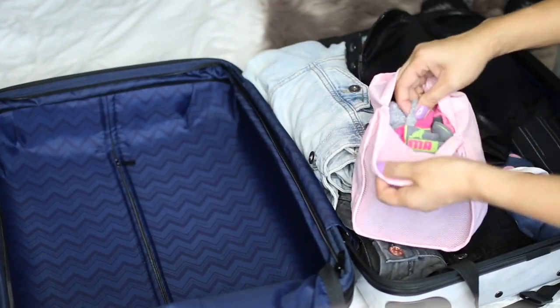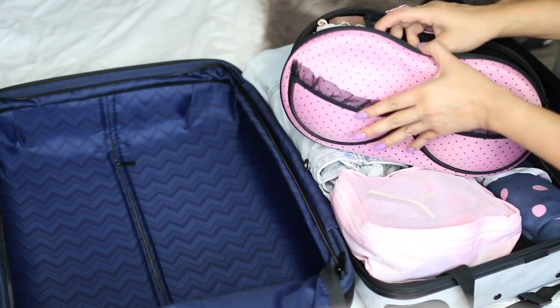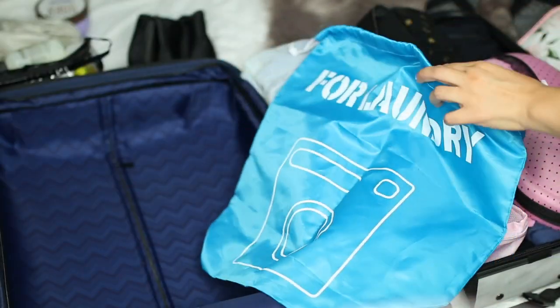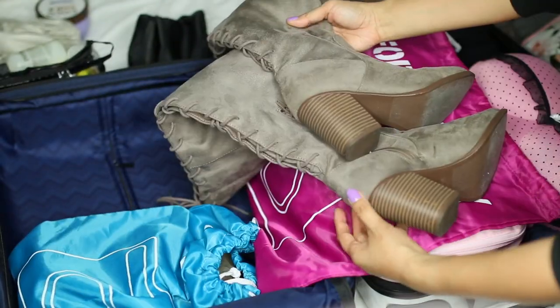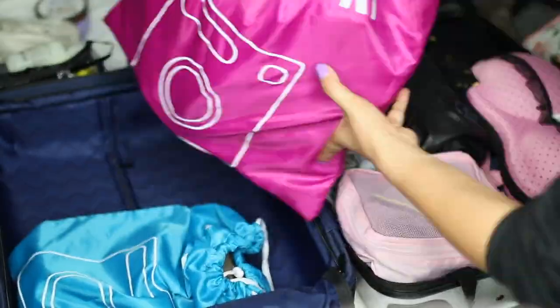For my undergarments, I like to keep them in a packing cube from Amazon, as well as this really cute bra holder, also from Amazon. Normally I place my shoes in plastic bags, but today I'm going to be using this reusable drawstring bag and I just place them inside the luggage. I don't really like them touching any of my clothing, so I like them to have their own container.